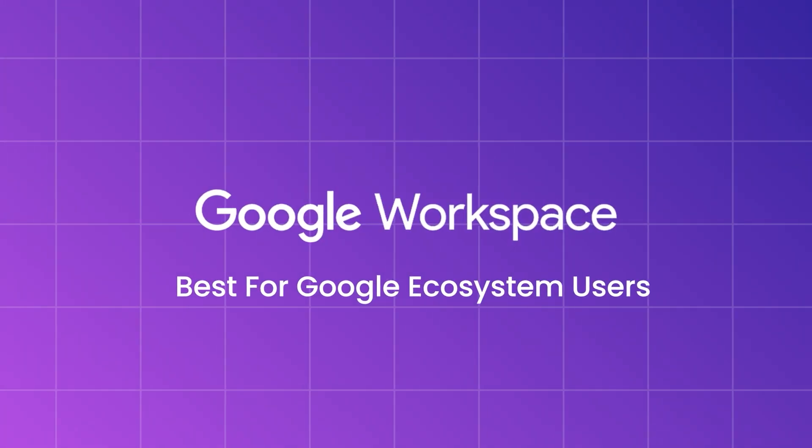Next, let's look at Google Workspace. Gmail provides a user-friendly experience, combining reliable email with Google's full suite of tools — Google Drive, Docs, Sheets, Meet, and more. Google Workspace is widely used for collaboration, especially in team settings, where shared docs, spreadsheets, and cloud storage are essential.